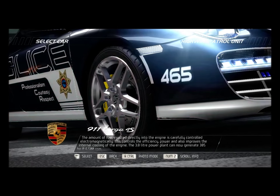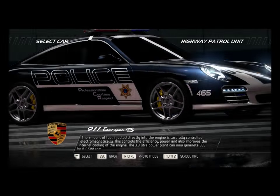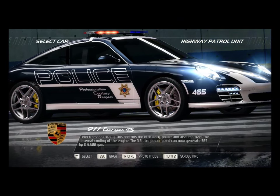The amount of fuel injected directly into the engine is carefully controlled electromagnetically, which controls the efficiency and power, and also improves the internal cooling of the engine. The 3.8-liter power plant can now generate 385 bhp at 6,500 rpm.